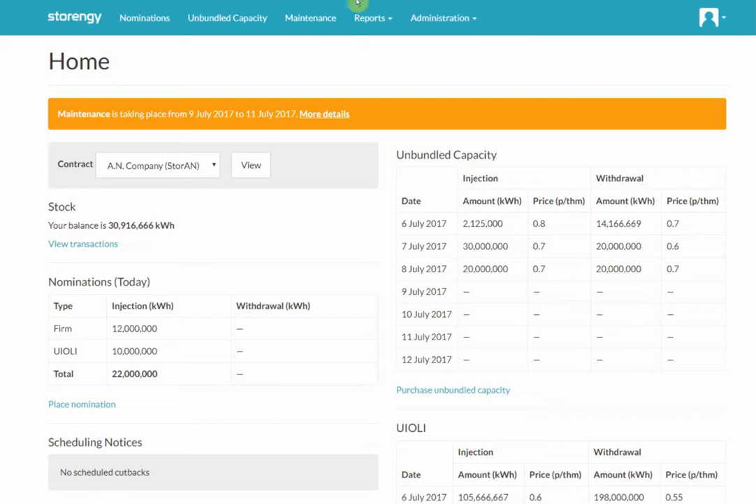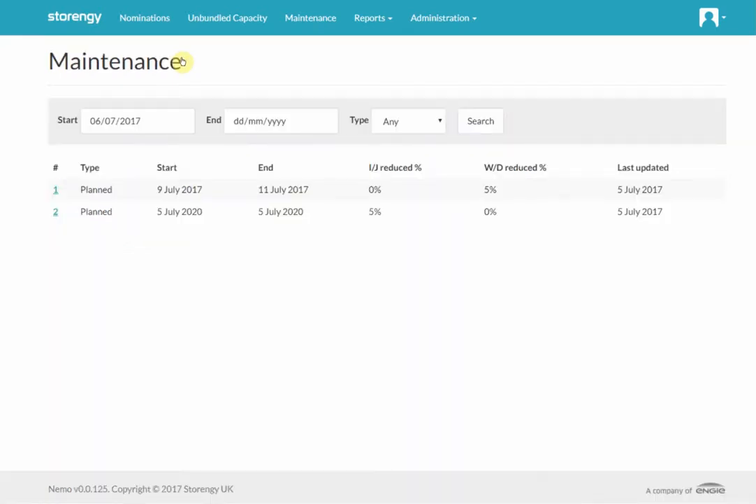Starting with the home screen, it's split into two parts. On one side we've got the operational information. On the other side, the right hand side, we have information about available capacities. Up here across the top you can see we've got maintenance taking place shortly. Today is the 6th of July, so as the maintenance is not today but is coming up, this is marked in yellow across the top of the screen. You can click on more details here to see exactly what the reductions are on each particular day.